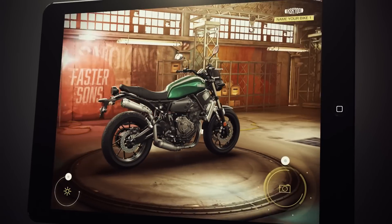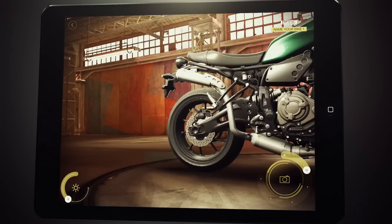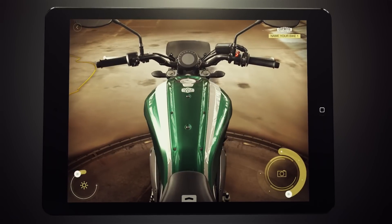Store all your bikes in your personal garage. View and make photos in full 3D, then give them that perfect finishing touch.